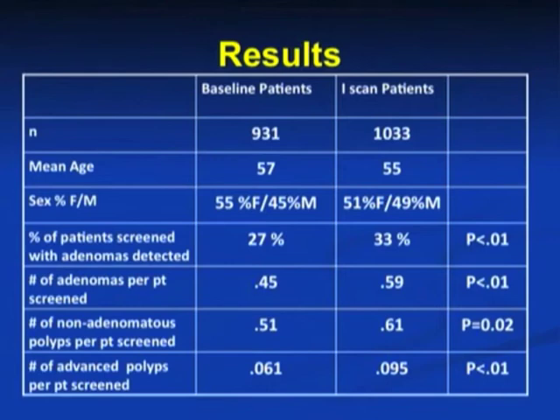The percent of patients with adenomas detected went from 27% to 33%. The number of adenomas detected per patient went from 0.45 to 0.59. The number of non-adenomatous polyps detected per patient went from 0.51 to 0.61. The number of advanced polyps detected per patient went from 0.061 to 0.095.